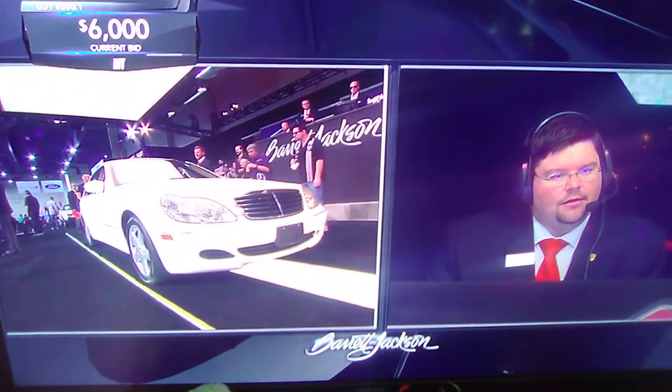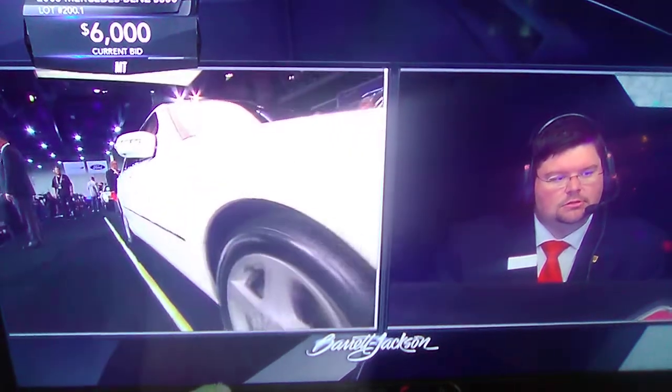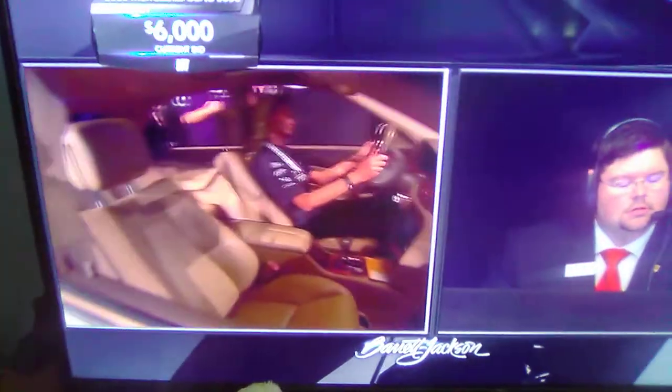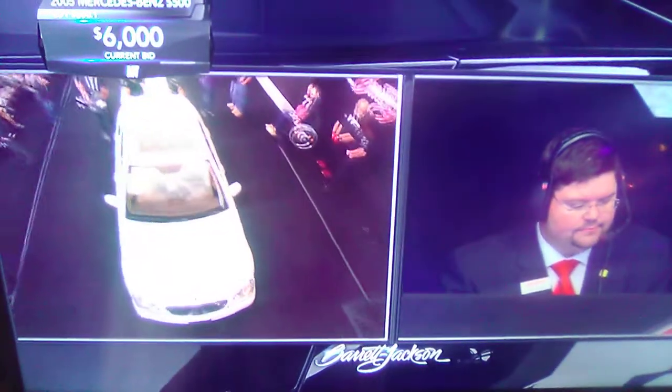This one is nicely optioned — beautiful beige leather, seats that adjust in about 27 different ways. We had one of these, and I think the greatest feature was that glass panel dash.